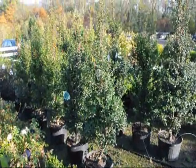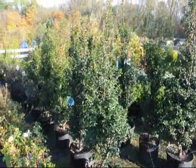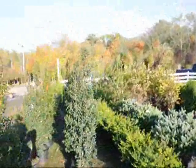We have a lot of hollies at Highland Hill Farm, like potted hollies. These are the dragon lady. And we also have in the back over here some American hollies.